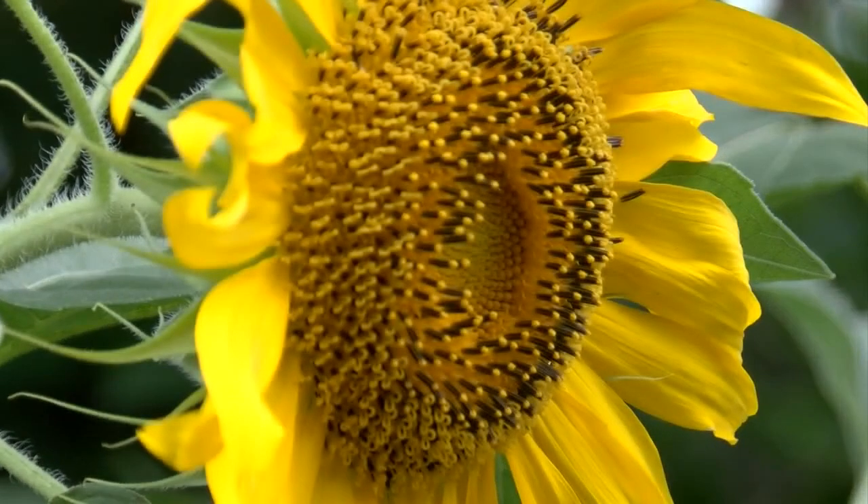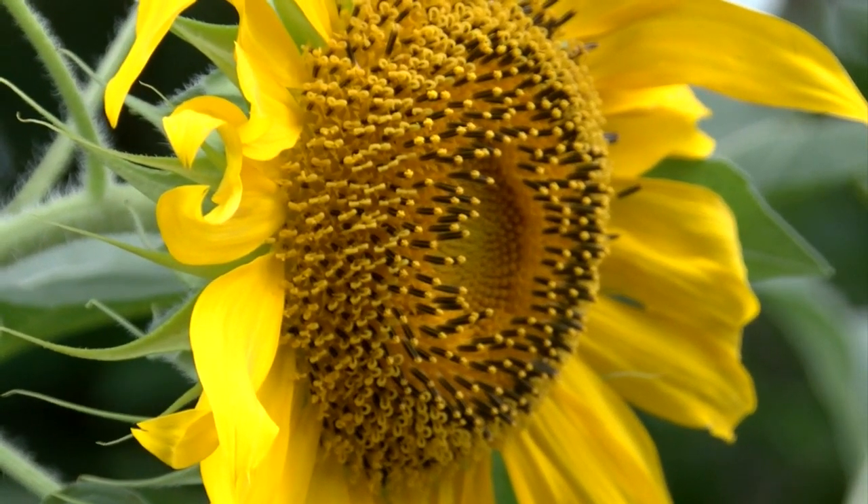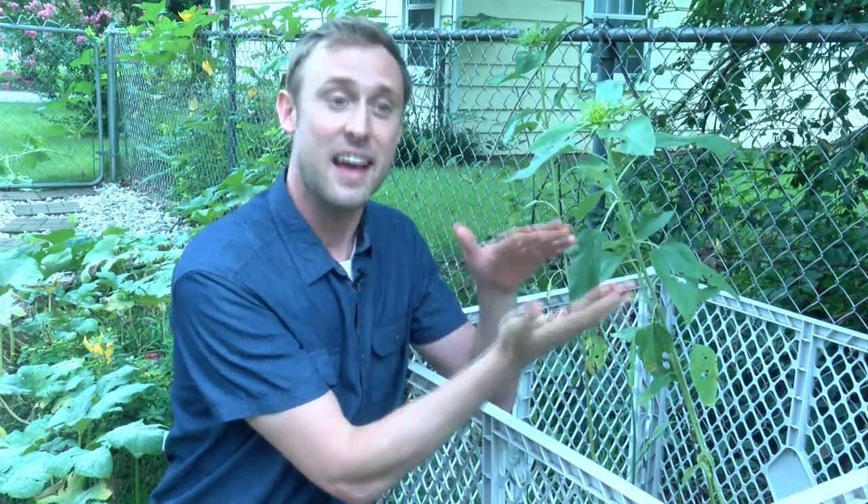Biologists and researchers say it has to do with a sort of internal clock — just like you and me that regulates our sleep patterns, plants have a circadian clock as well. And in the case of solar tracking, it helps the plant follow the sun throughout the day.